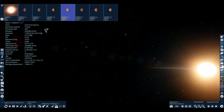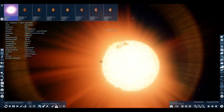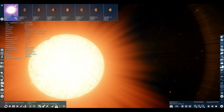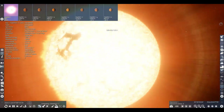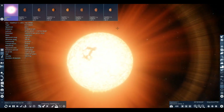Here are some more facts about TRAPPIST-1. Note that these are not fully accurate because they come from Space Engine — this is what Space Engine thinks about the exoplanets in this star system, so they may not be an accurate or realistic visual interpretation.